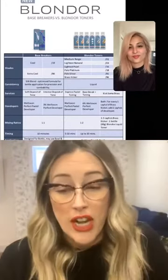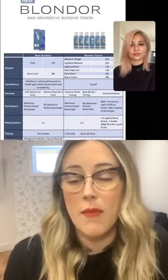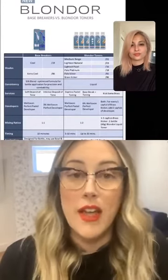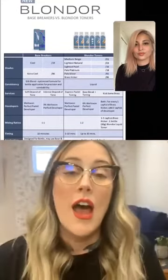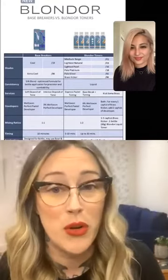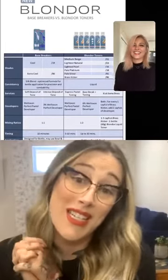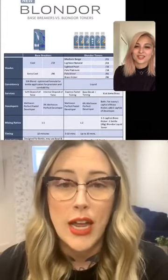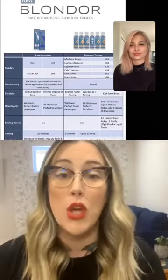We also have a broader range of shades in Blondor Toners — five shades in the brass kicker — while Base Breakers only has two shades at this time. The other big difference is that one is cream and one is liquid: Blondor Toners is a liquid gel. If you haven't tried Blondor Toners, you need to do that — like now, go and get some. Leanne is asking: can you mix Blondor Toners with color and pastel to tone? The answer is no. We don't intermix the families — Blondor Toners are liquid, so we wouldn't mix those with our color families.